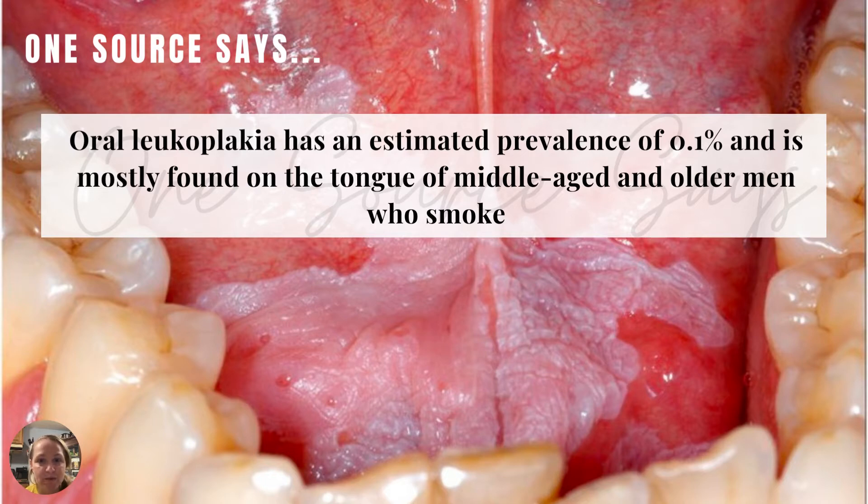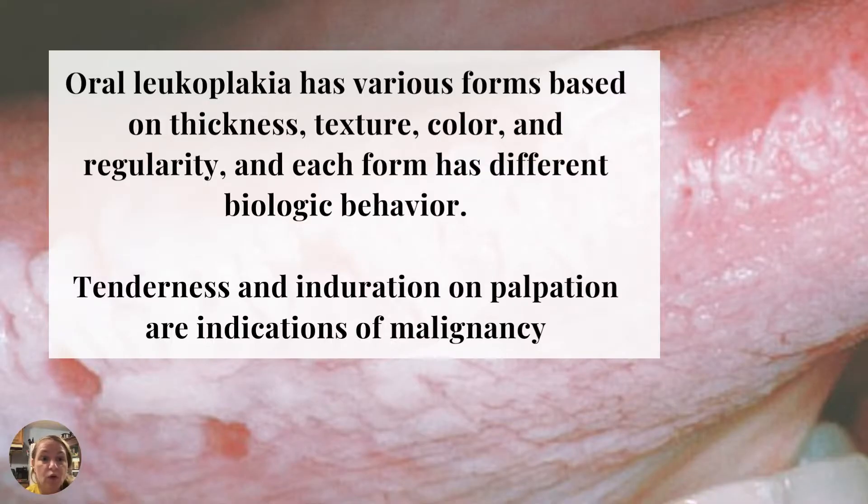Pay attention to some red flags here. When you see questions on boards or out in practice, you need to know that middle-aged men are more prevalent to get this, that it is the most predominant oral lesion, and that it's going to be in men who smoke. Oral leukoplakia has various forms based on thickness, texture, color, and regularity, and each form has a different biologic behavior, so each one will show up slightly different.